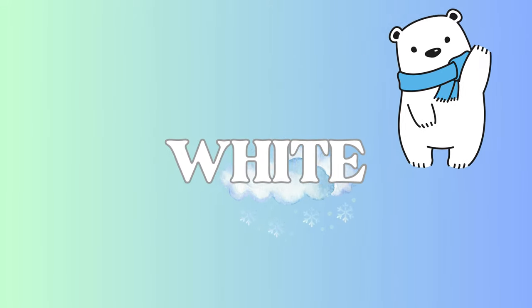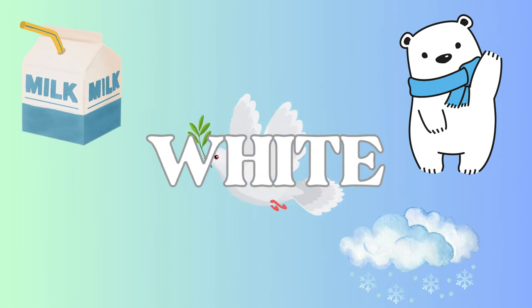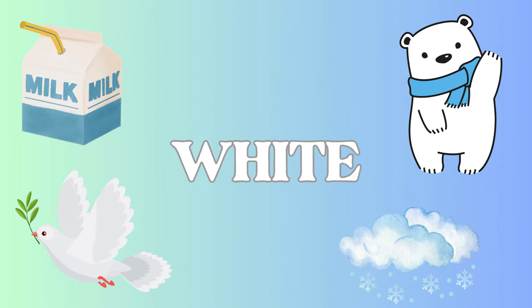White! White is pure. We have a fluffy polar bear, sparkling snow, fresh milk, and a peaceful dove. White is clean and bright.